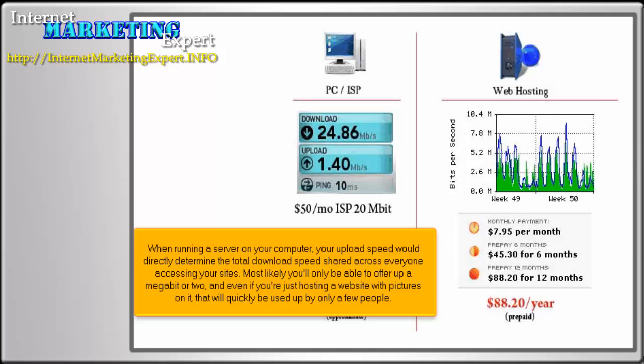Most likely, you'll only be able to offer up a megabit or two. And even if you're just hosting a website with pictures on it, that will quickly be used up by only a few people.